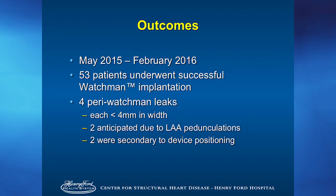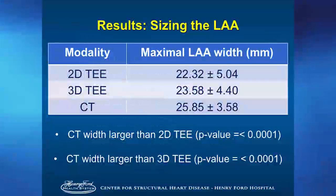Our outcomes from May to April 2016: we've done 70 patients successfully. For the statistical analysis we have 53 patients completed — all 53 were successfully implanted with the Watchman device. There were four peri-Watchman leaks, each less than 4 mm in width; they want less than 5 mm to be considered successful, so they are still successful. Two were anticipated due to pedunculations we couldn't cover with the device; two were secondary to device position we couldn't control. CT was over 2 millimeters wider in maximum width compared to 2D TEE — that's over a device size change — with a p-value of 0.0001.